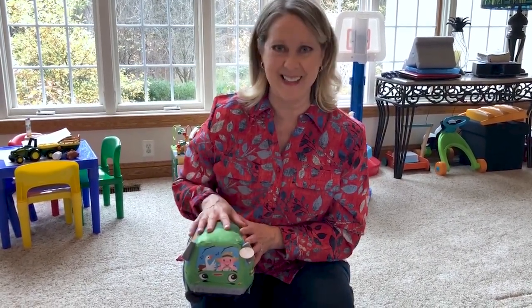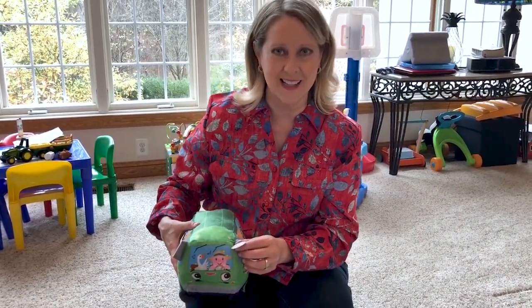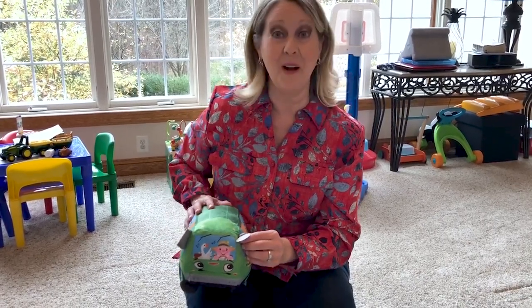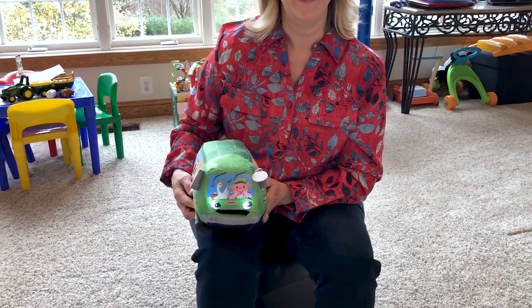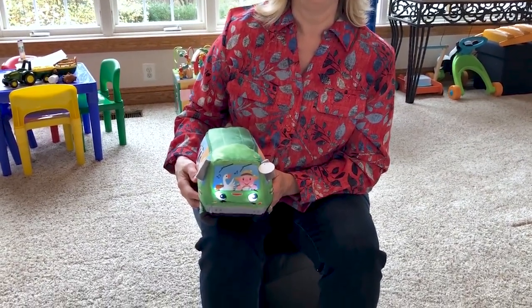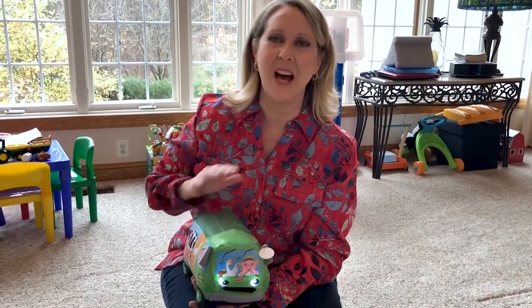With my grandsons, if they're crying for whatever reason, if I pick up one of these singing toys they stop crying — so it's a great toy to have around. This is a singing bus, and this one is from Cuddle Barn. Cuddle Barn always does a great job with the singing animals.